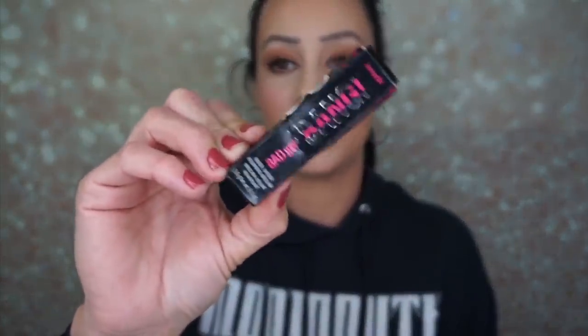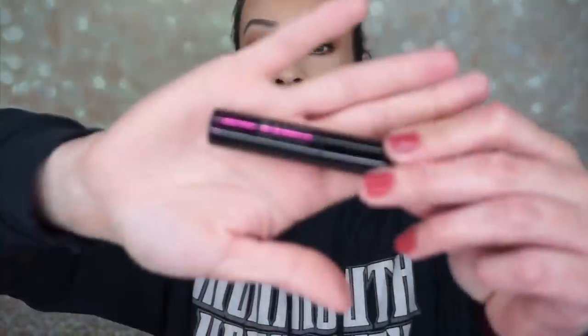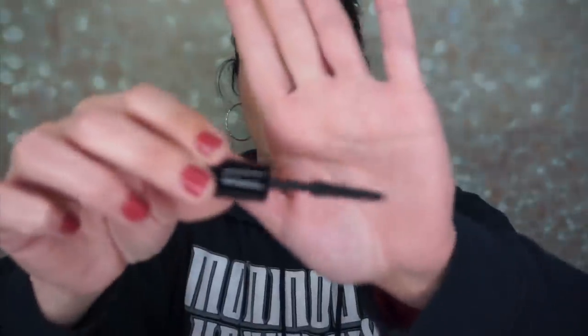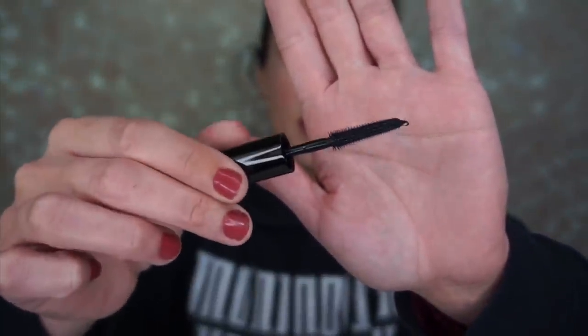The next thing is the Bad Gal Bang Mascara by Benefit. I've heard so many good things about this mascara but I've never tried it, so when I saw it was an add-on I quickly picked it up and I'm so excited to use this. Here is the sleek black packaging — let's check out the brush. Oh, it's thin — I thought it would be like a fatter mascara wand. I'm so excited to try this out. A lot of people say it's awesome, so I'm excited.